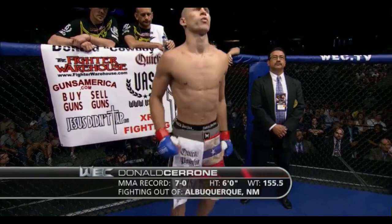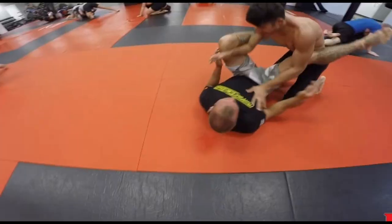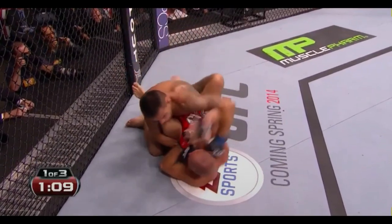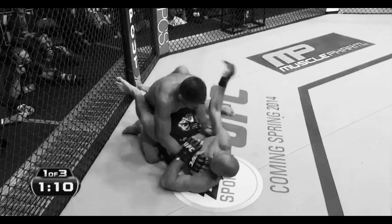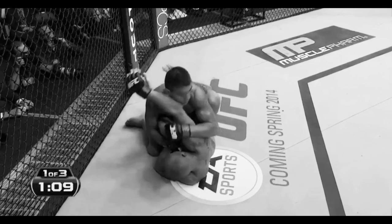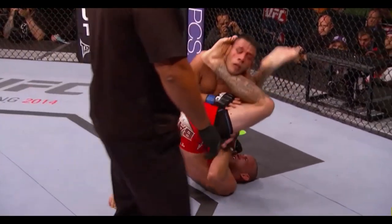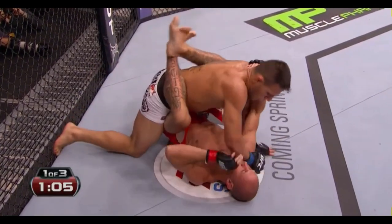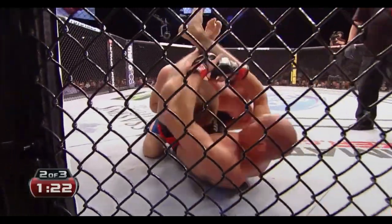Next is ground and pound defense, which has gotten a lot better since his days in the WEC, though his grappling style doesn't do him any favors here either. The most effective defense against ground strikes is based on controlling your opponent's posture, which limits the distance between you and them, reducing the power and momentum they can generate. Some less effective techniques include head movement from your back, double wrist control, or pushing your opponent away with your legs. Cowboy usually uses these less effective techniques not out of ignorance but because they help set up his submission counters.